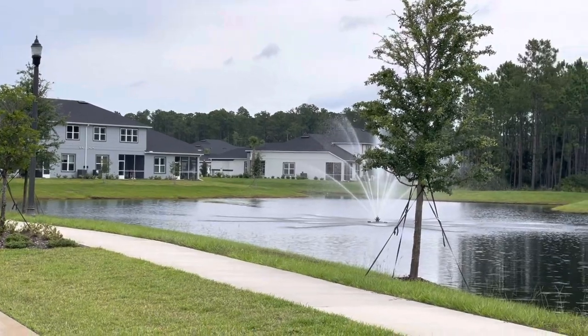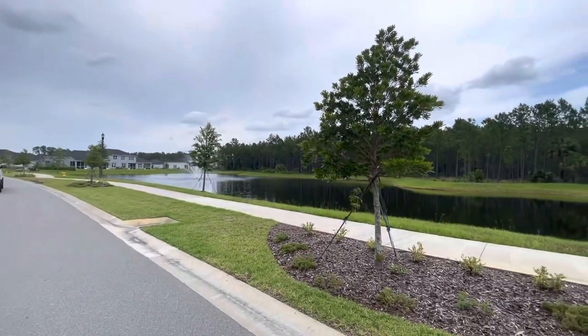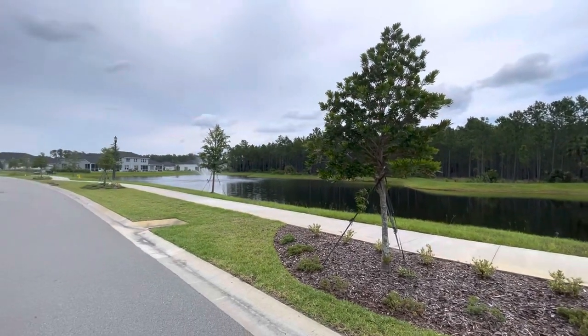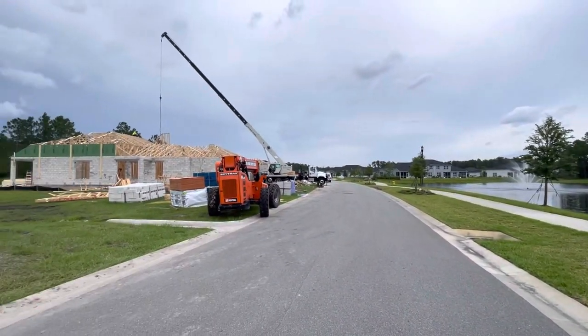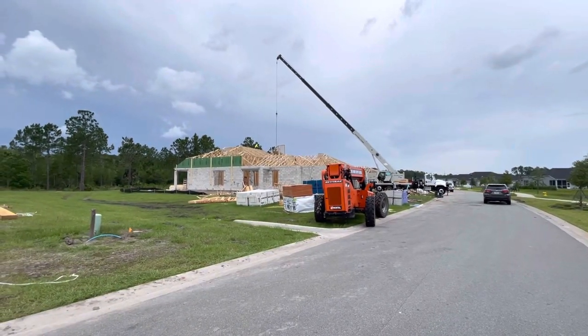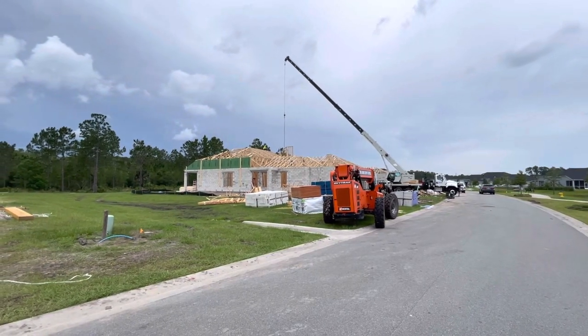Panning out, you can see some of the views here to the natural forest land — lots of ponds, lakes, and waterways around here. Moving back to the left, we do have a number of move-in ready homes and houses under construction on Southampton Street right now.